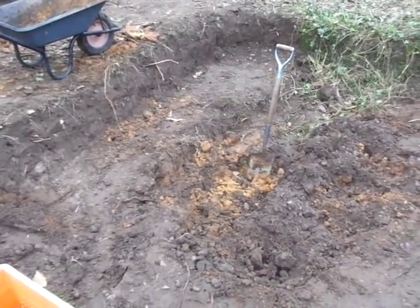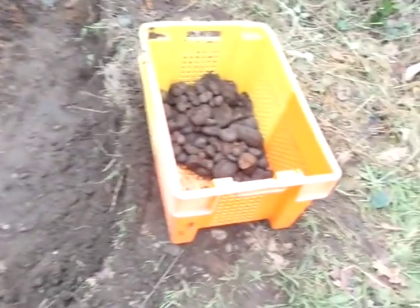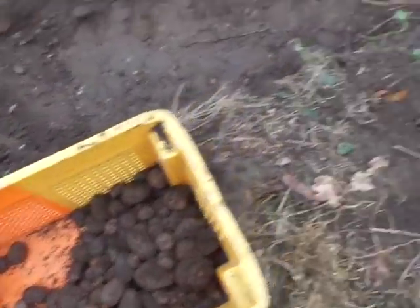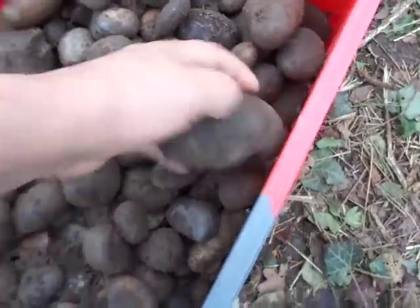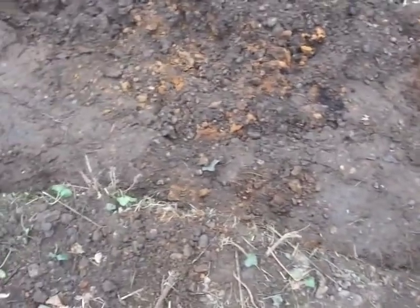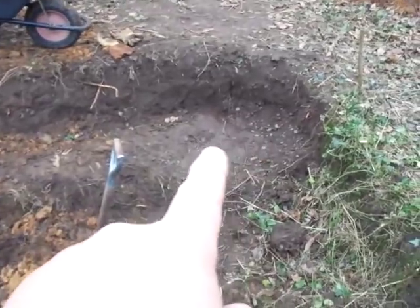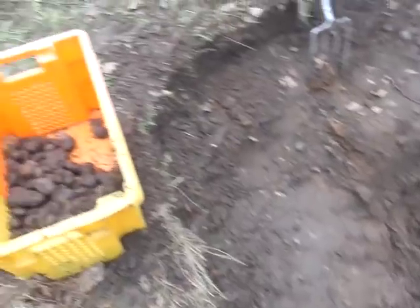We've got some reasonably okay topsoil here — it's not very good. We have been pulling stones out of it, and my goodness gracious me, this is the sort of number of stones that we've been finding here. They're clumped up, so that little corner just there is almost all stones, and they're big stones too.